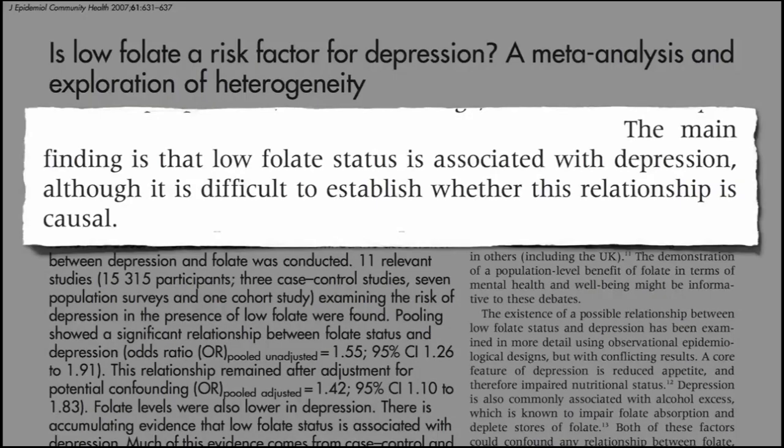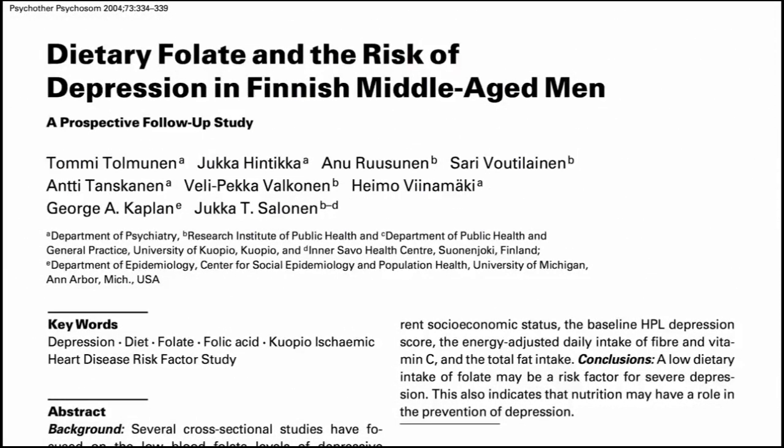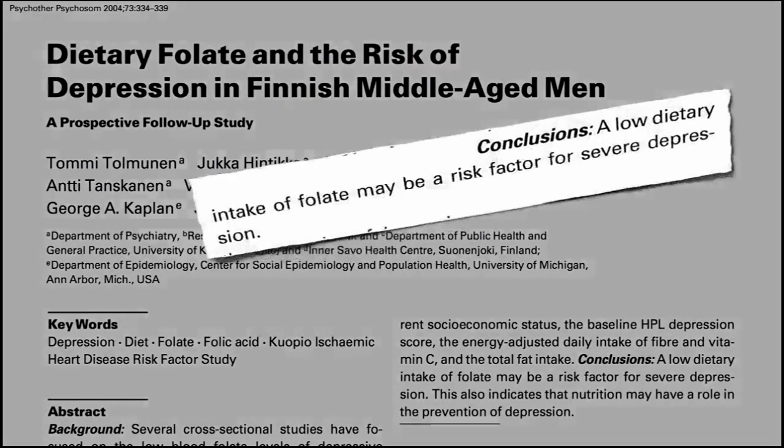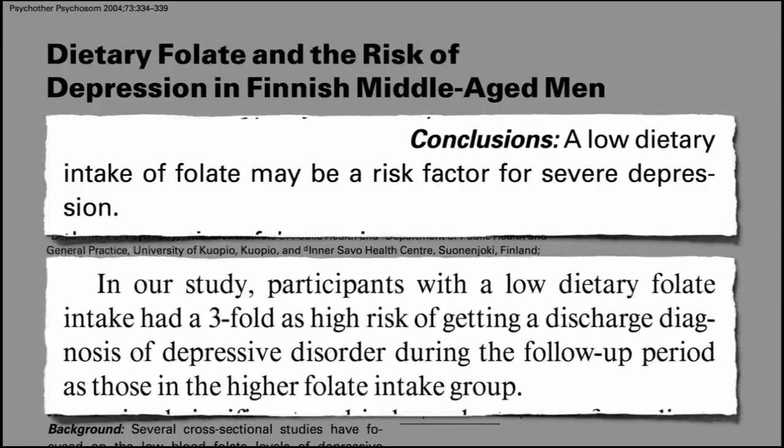What happens if you eat too many antioxidants? More is not always better in nutrition, and too much can be a bad thing, especially in mega high doses coming in a supplement. Research has shown that in some instances, taking antioxidant supplements can cause harm and even increase the risk of cancer.